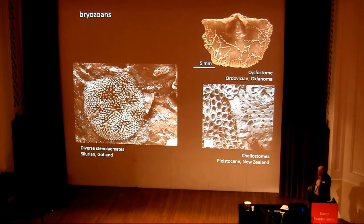I won't say much about bryozoans because you'll be getting plenty of those as we go along. But they're pretty common on hard substrates from the Ordovician to the recent.